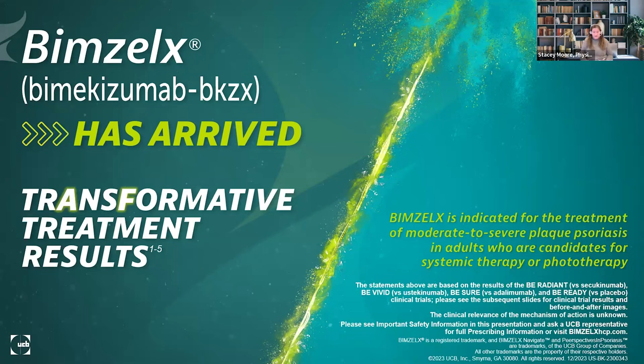It is our pleasure to introduce Dr. Brad Glick. Dr. Glick is a board-certified dermatologist and a derm surgeon, currently practicing in both Margate and Wellington, Florida. He is the promotional speaker for Bimzelix. Thank you again everyone for joining UCB's sponsored presentation.